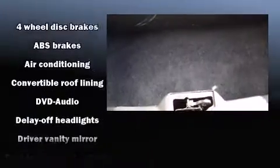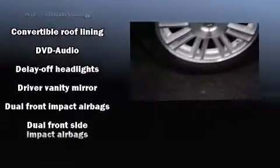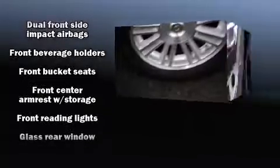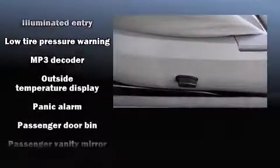Chrysler ensures the safety and security of its passengers with equipment such as dual front impact airbags, front side impact airbags, a panic alarm, and four-wheel disc brakes with ABS.